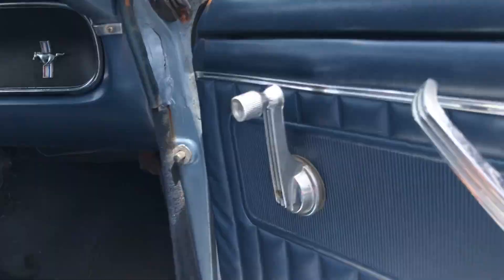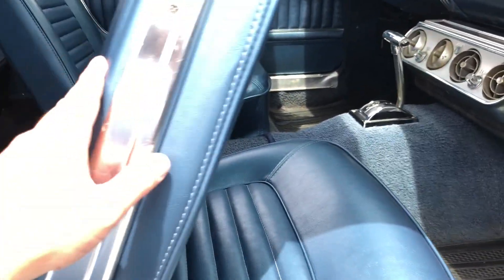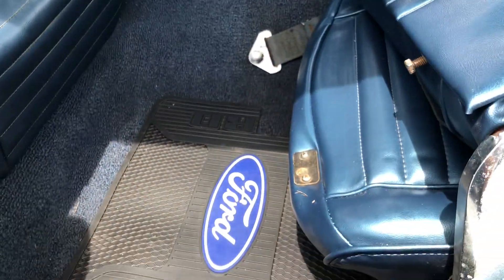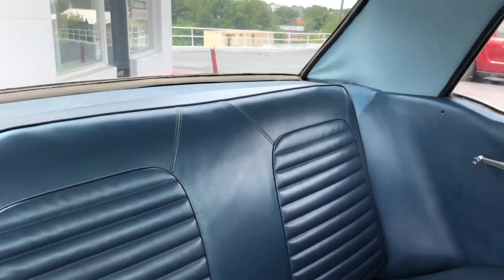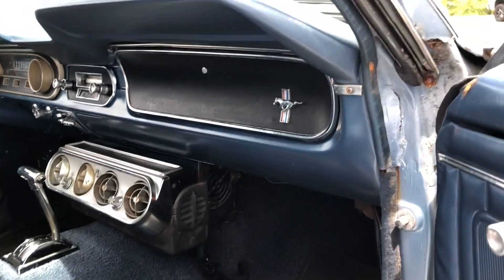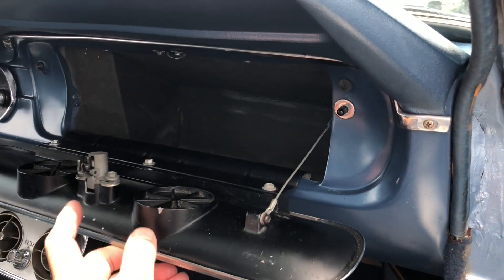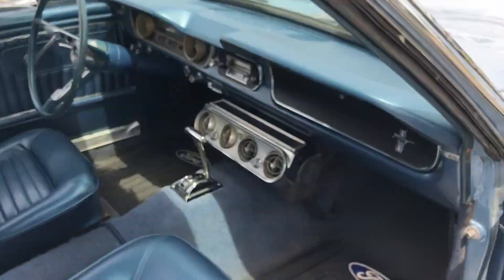Of course, passenger side seat — we have seat belts, both driver and passenger. It's just a very good older restoration, running and driving Ford Mustang, 1965. Even the glove box works. Come down to Martin's Used Cars.